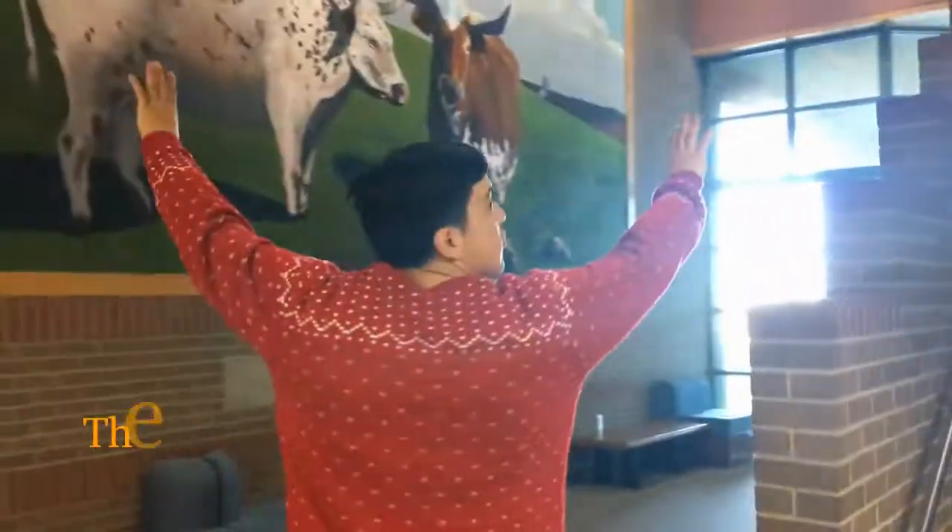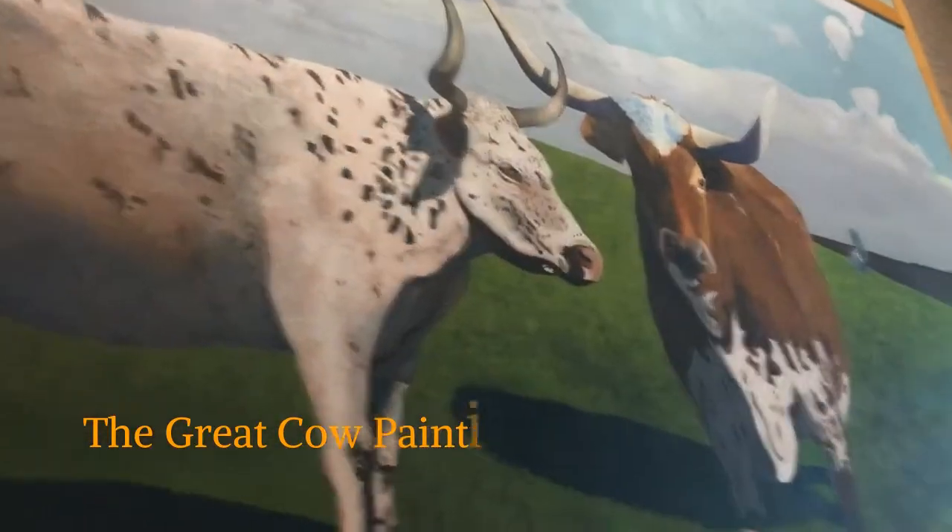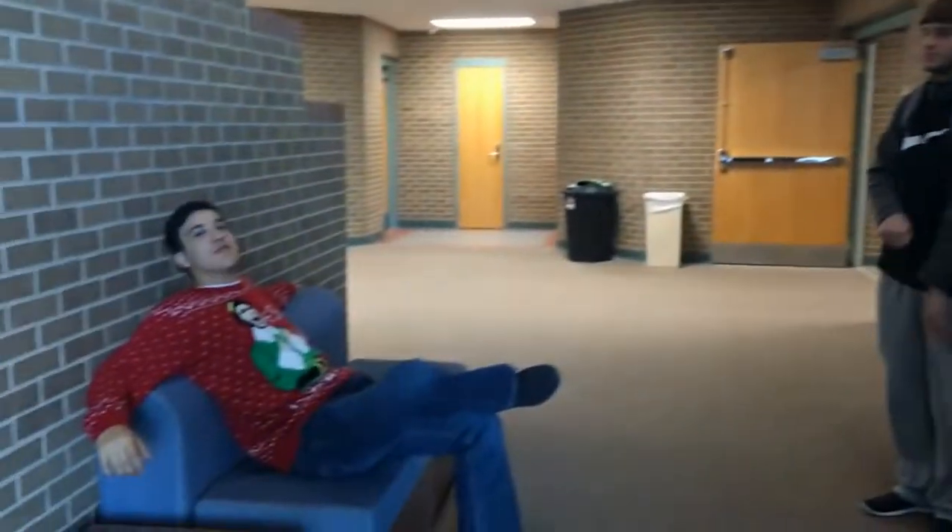We have the Great Cow Pain. It's a mural, made by one of our greats. Signature right there. God, it's beautiful, isn't it?